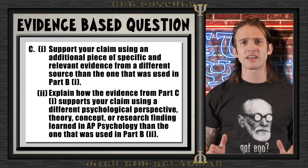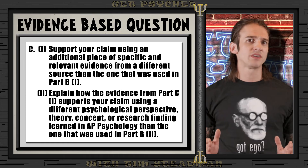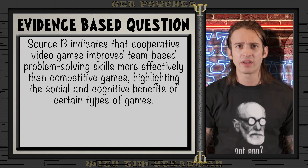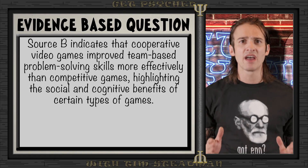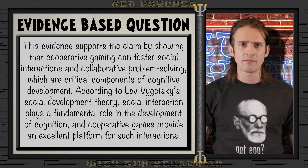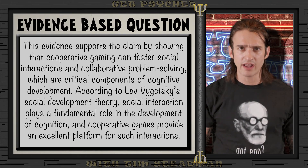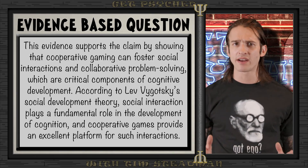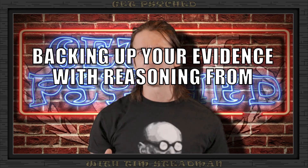For Part C, we do the same thing as Part B but use a different source and a different psychological concept. We could say: 'Source B indicates that cooperative video games improved team-based problem-solving skills more effectively than competitive games, highlighting the social and cognitive benefits of certain types of games. This evidence supports the claim by showing that cooperative gaming can foster social interactions and collaborative problem-solving, which are critical components of cognitive development. According to Lev Vygotsky's social development theory, social interactions play a fundamental role in the development of cognition, and cooperative games provide an excellent platform for such interactions.' By breaking down the question, proposing a clear claim, using evidence from the provided sources, and backing it up with reasoning from different psychological perspectives and theories, you can effectively answer an AP Psychology FRQ.